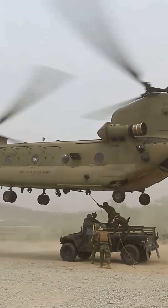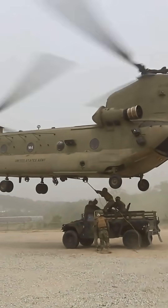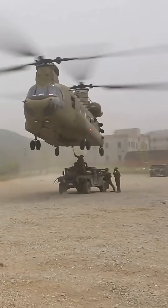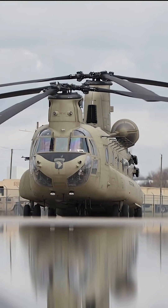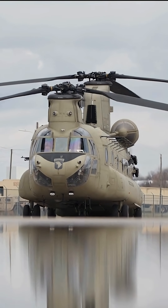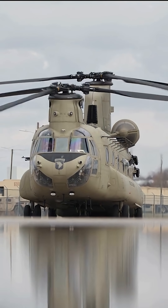The Chinook was first introduced into the U.S. Army in the early 1960s and has an incredibly long service life. It has been continuously upgraded and modernized over decades, with newer variants like the CH-47F still being produced today.